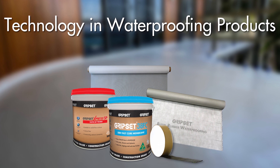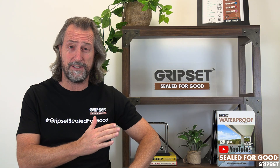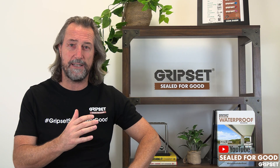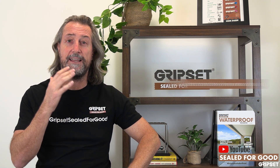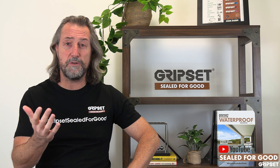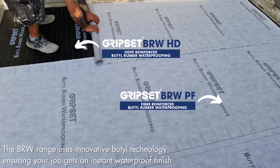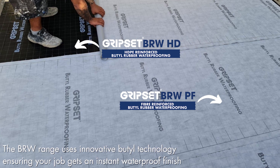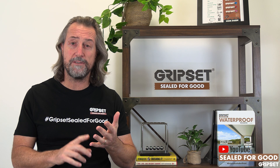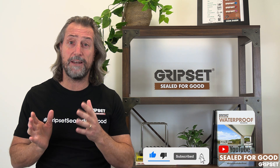Technology has advanced the ability to waterproof in a far different way than what we were doing 10 years ago, even two to three years ago. Every contractor has time pressures, and every builder that engages that contractor has time pressures. At different times of the year, in different states of this country — and in New Zealand as well — you're confronted with weather and all sorts of things you weren't expecting. A client might say, 'We need this job to finish tomorrow.'